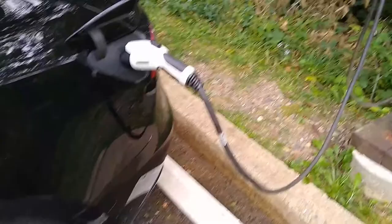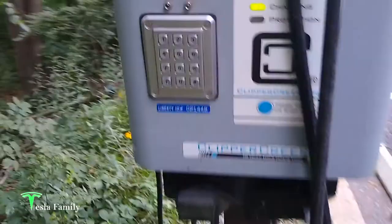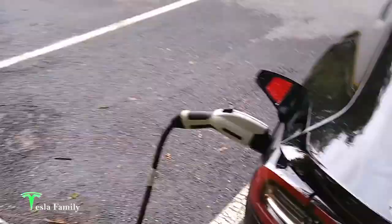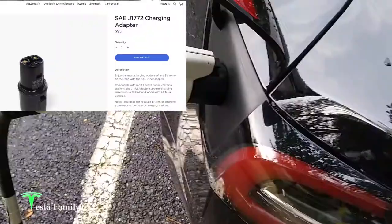So here they've got two J1772 chargers. I'm plugged in, still charging, and these are from Clipper Creek. You literally just plug into the car, and I am using the J1772 adapter into the Tesla port.